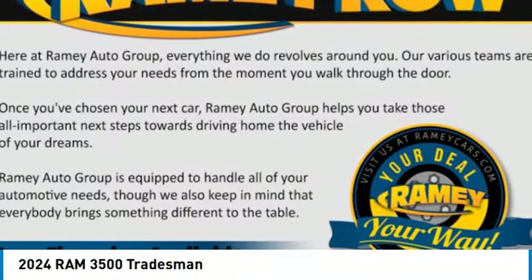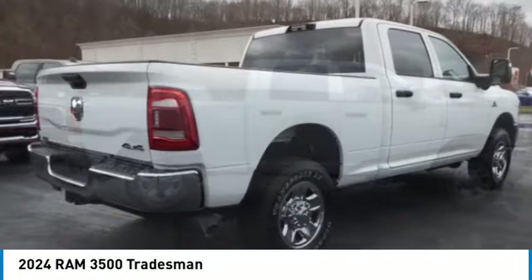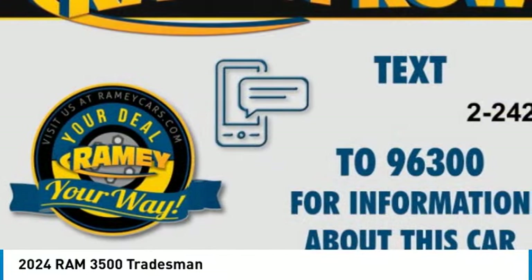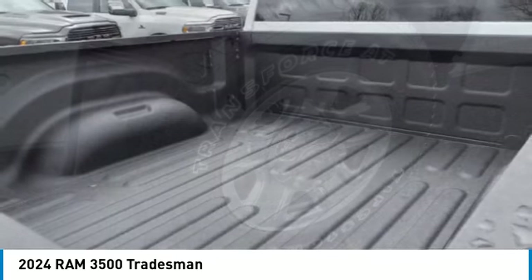Take a ride in the 2024 Ram 3500. The Ram 3500 is a solid option for truck buyers in need of hauling capacity and serious towing. With names like Hemi and Cummins under the hood, there is plenty of muscle to back it up.